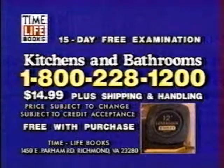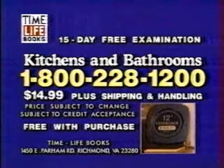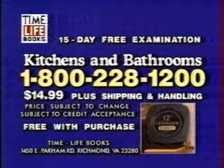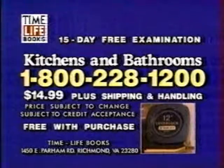To examine Kitchens and Bathrooms free for 15 days, call 1-800-228-1200. Keep it and pay just $14.99 plus shipping and handling. And when you do, you'll get this handy 12-foot Stanley tape measure free. So call 1-800-228-1200. That's 1-800-228-1200.